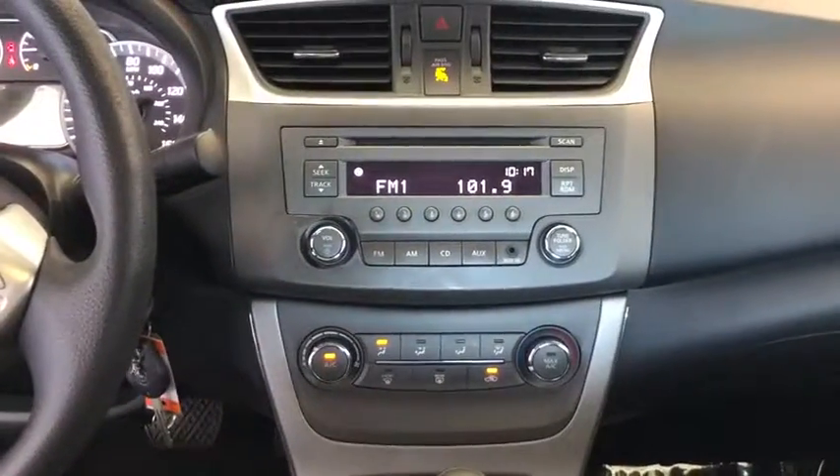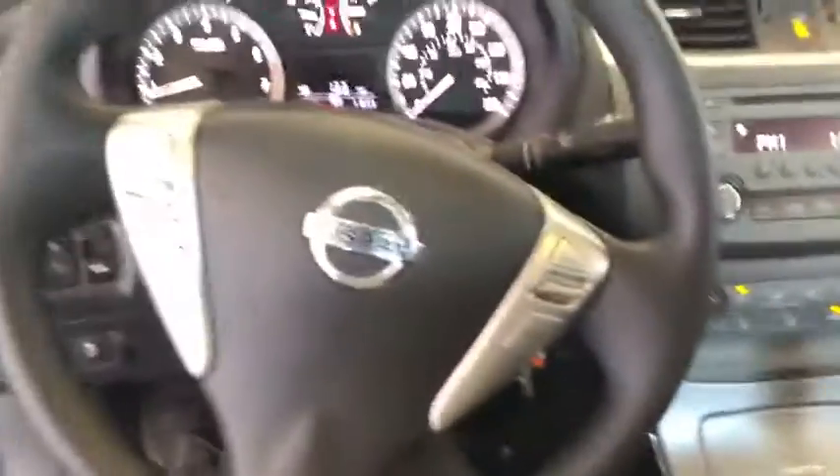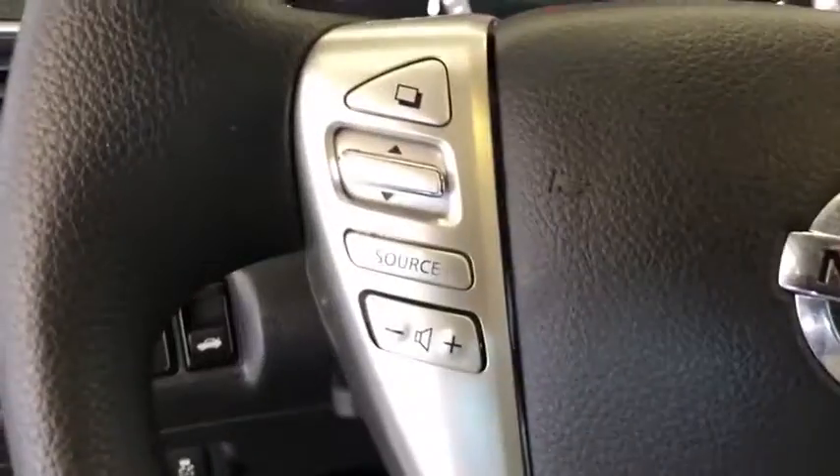AM FM stereo radio, front wheel drive, trip computer, child safety locks, CD player, MP3 player, bucket seats, power door locks, power windows, security system.